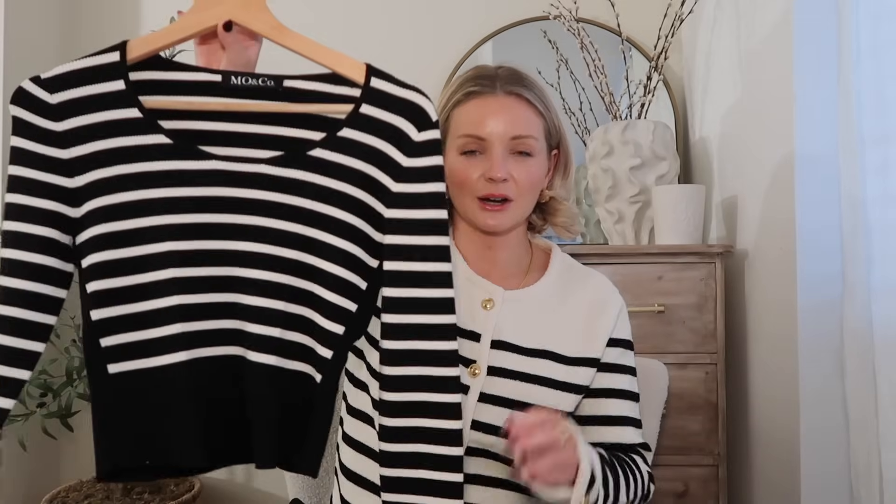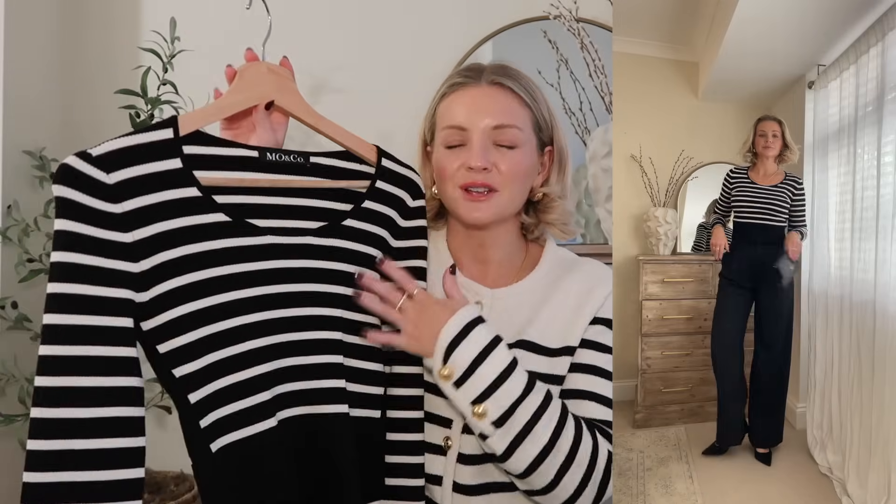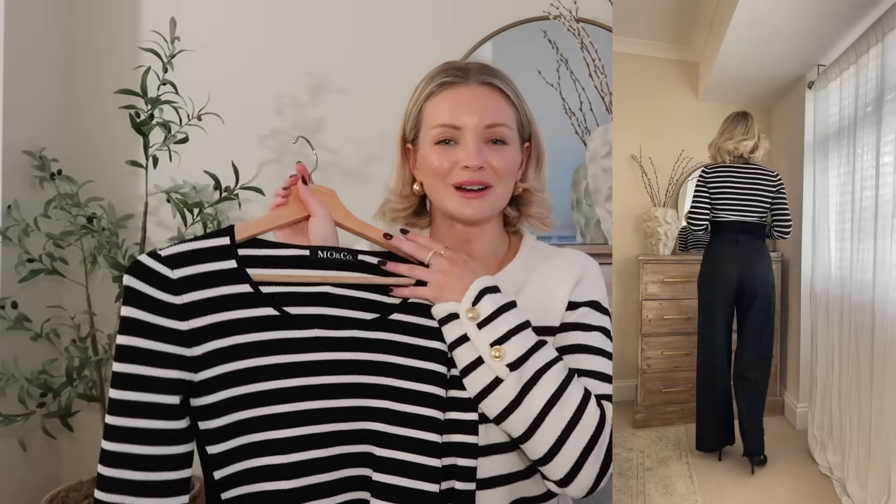I've styled it two ways. With a pair of heels — it depends on your style; if you work in a corporate office this might be nice to wear there.